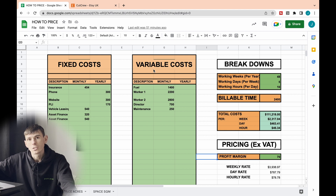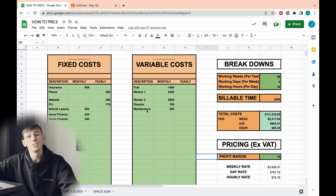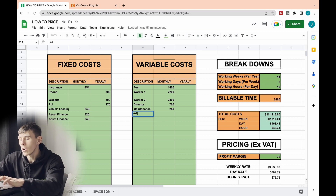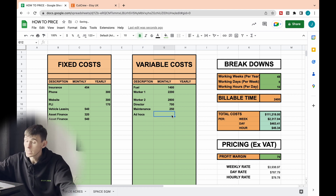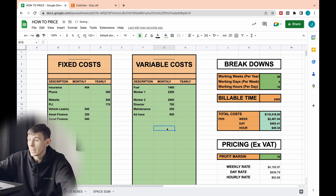Stuff on the right is our variable costs. Variable costs are obviously things that can change — so what I've put in variable costs includes fuel, worker wages (I've got worker one, worker two, and the director's wage), and also maintenance. That maintenance could be property maintenance or equipment maintenance — anything that could vary. I also like to put ad hoc costs in here too, such as if you know you spend roughly £600 a year on vehicle repairs, you can stick that in there as well.